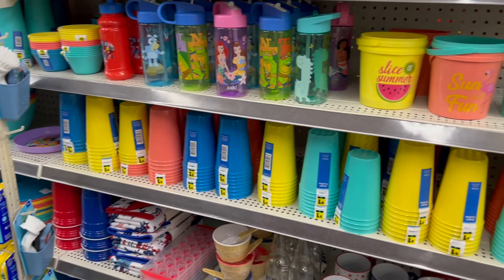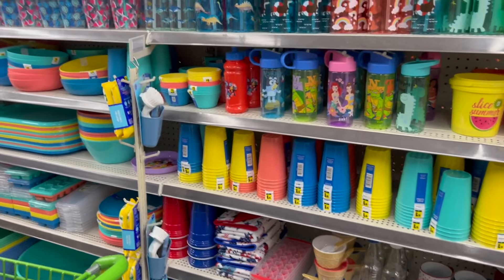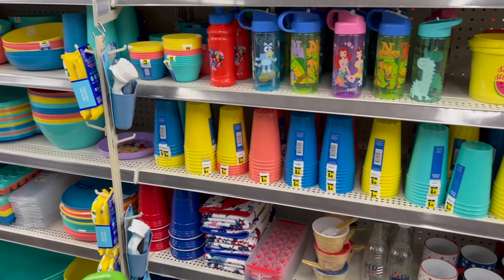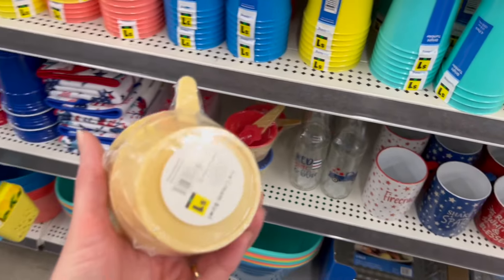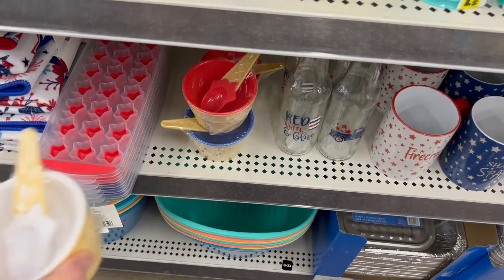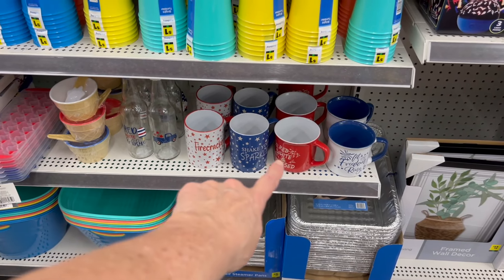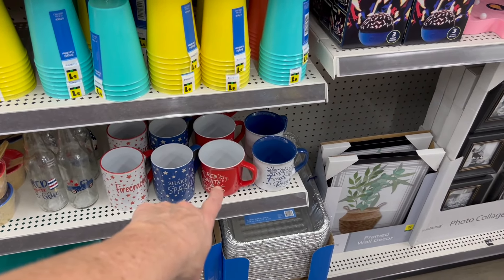We have a very safari-looking one too. Of course we have all the really cute summer cups, bowls, and kids items you could take on picnics or to the beach — if something happens, no big deal. We have these little ice cream dishes for a dollar each — super cute in red, white, and blue, plus cups with "Firecracker," "Shake Your Sparkle," and "Red White and Blessed."